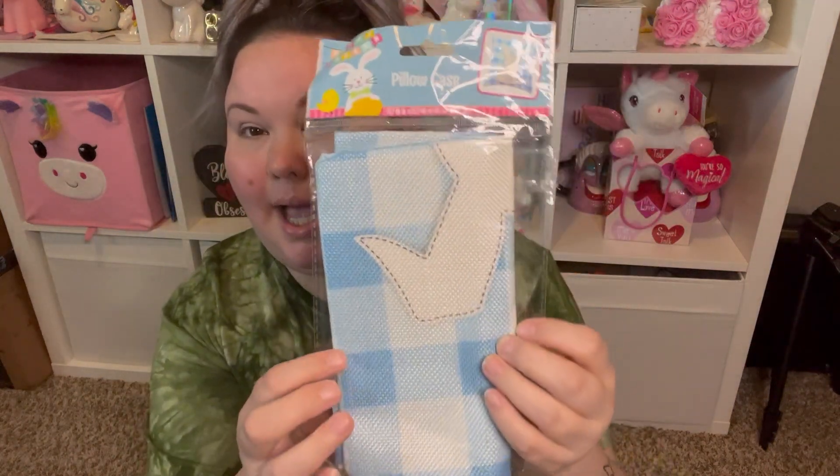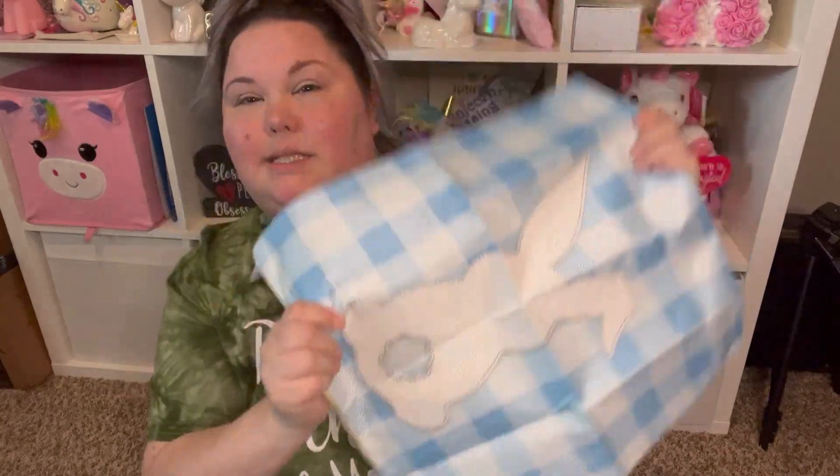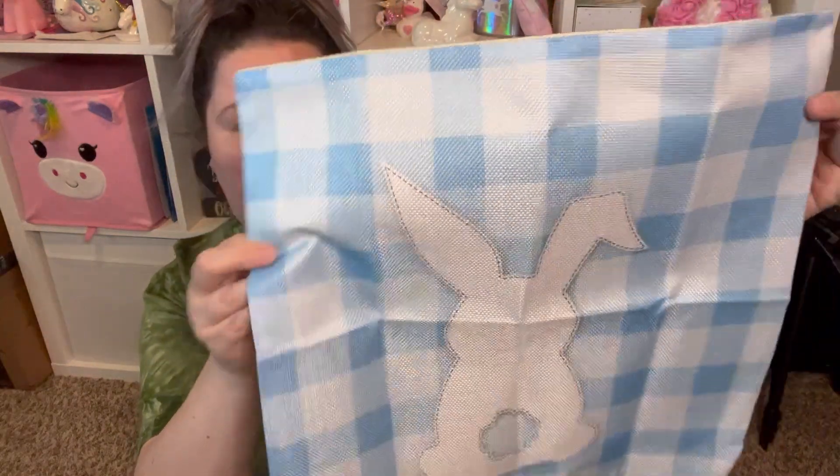Also for Easter, I don't think I've ever seen these before — it's a pillowcase. They had blue and pink; I went with the blue. It's a pretty good size and it looks like a burlap material. I'm going to take another pillow I have and see if it fits. If you follow me on Instagram you'll see it there, or it may be in my Easter 'Decorate With Me' vlog.